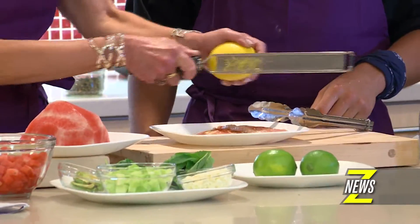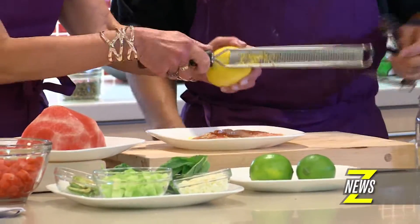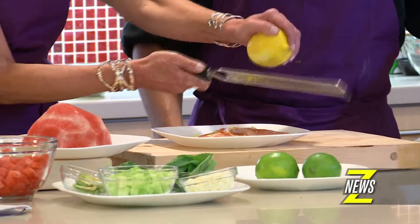I want to let everyone know what this tool is because it's one of my favorites — it's a zester. Just go like that. You wouldn't believe how much flavor is in the peel of your citrus. It's fantastic.